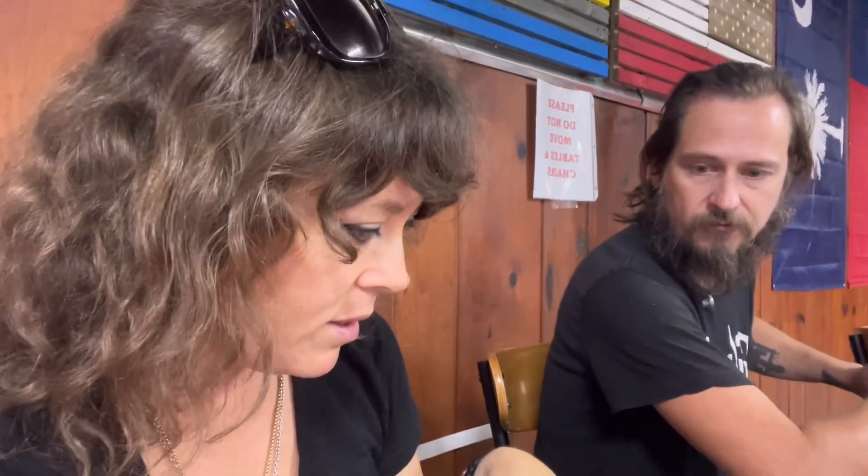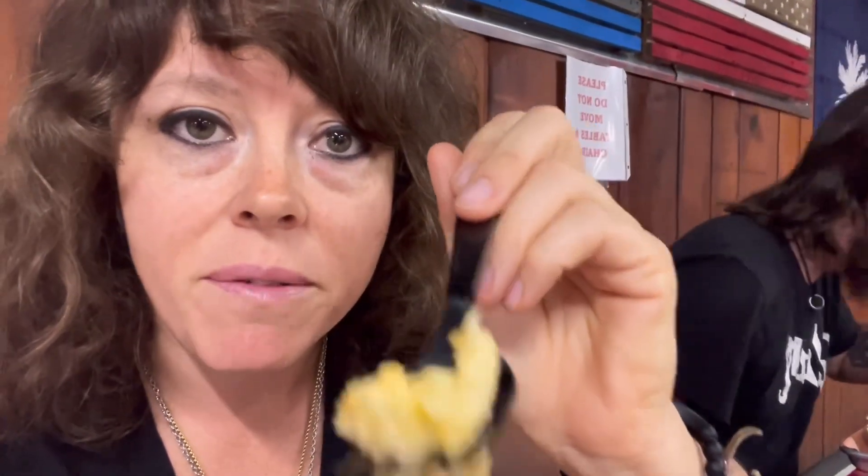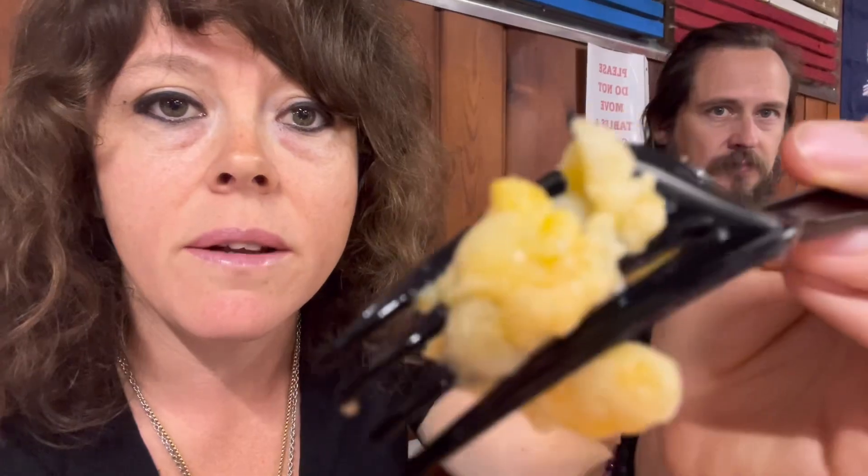I've been eating the brisket with the pickled onions and the pickles, and it's really good. This is our mac and cheese and it's like the dry type of mac and cheese, but that's my favorite type of mac and cheese.